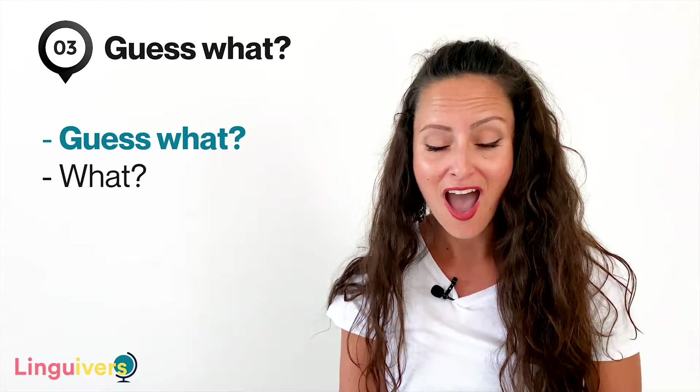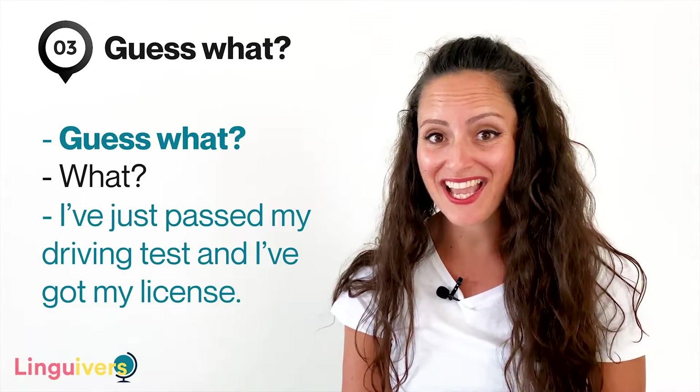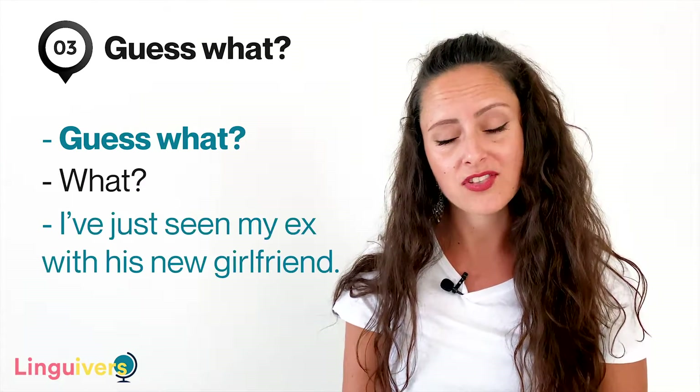Our expression number three is 'guess what.' Guess what is what you say before telling someone some interesting or surprising news, like 'guess what? I've just passed my driving test and I've got my license!' or 'guess what? I've just seen my ex with his new girlfriend.' When people ask you 'guess what,' they're not really expecting you to guess — it's not a real question. They just want you to show interest and ask 'what?'